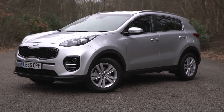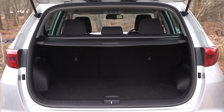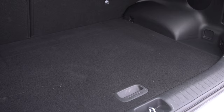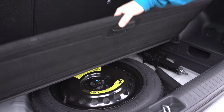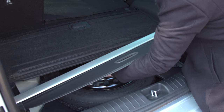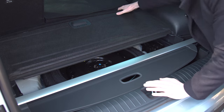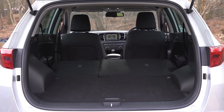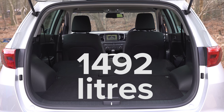The Kia Sportage is a car which is both big and clever. Its boot capacity of 503 litres is one of the biggest of all crossovers. There is some more room under the adjustable false floor, and the use of a space-saver spare wheel rather than a full-size one means there's also room to store a load cover. With the seats folded, the Sportage has a total load capacity of 1492 litres.